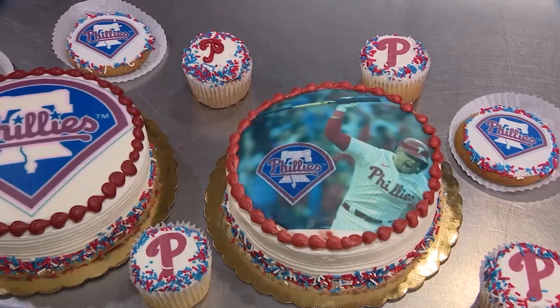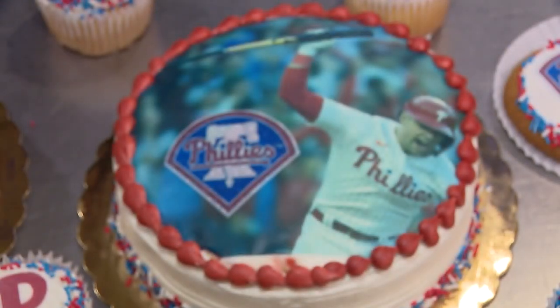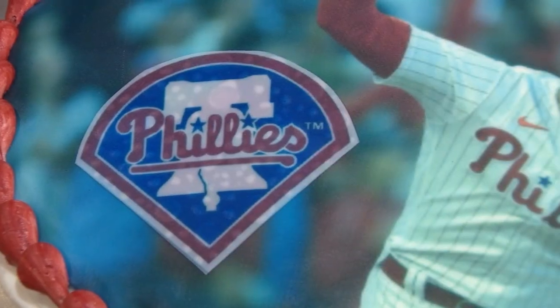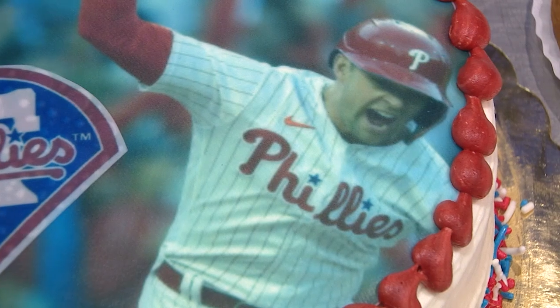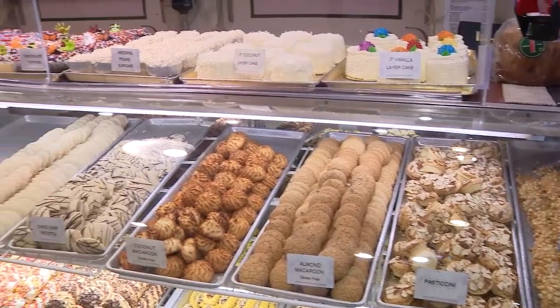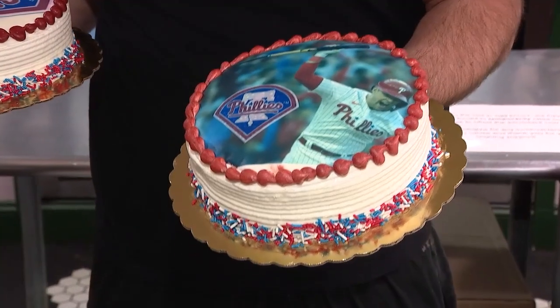AJ Iskro says what you buy will also go to charity — the Muscular Dystrophy Association. They're doing a special Rhys Hoskins slam cake, taking that iconic picture of him slamming the bat down after that incredible home run, and donating all sales to the MDA. He says walk-ins are welcomed, and they do their best to stock the store so everybody has something, but advance notice helps.